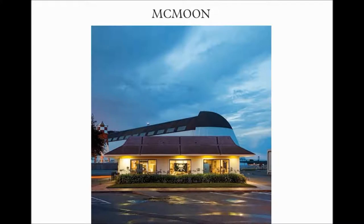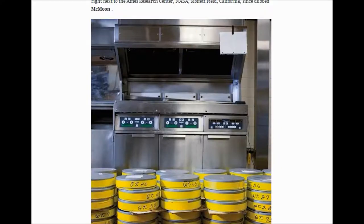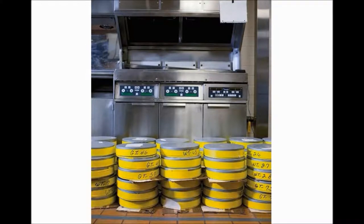They recently started this project called the Lunar Orbiter Image Recovery Project — a NASA project for scanning images collected on the moon between 1966 and 1967 by the Spacecraft Program Lunar Orbiter. Since 2008, the team is located in an abandoned McDonald's right next to the Ames Research Center, NASA, Moffat Field, California, since dubbed McMoon. This almost looks like one of the old fryers, and here's all the canisters of the film stacked on the floor.